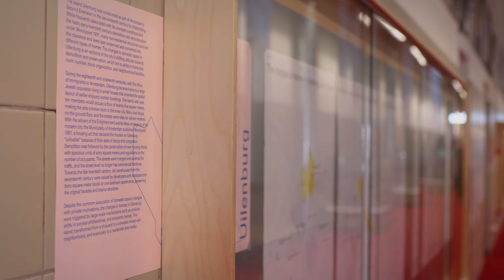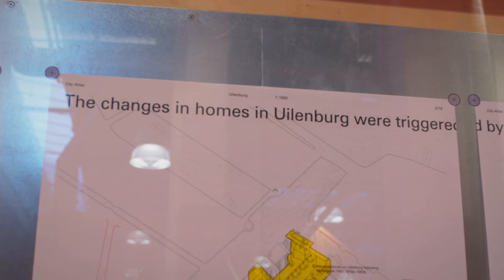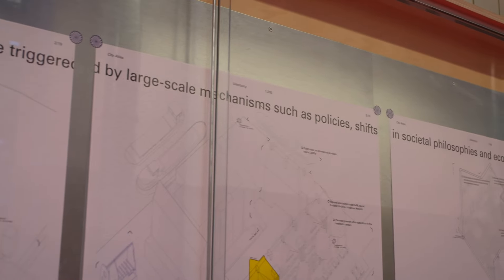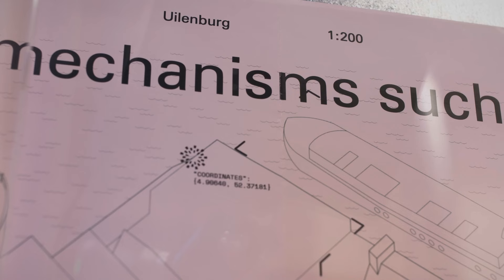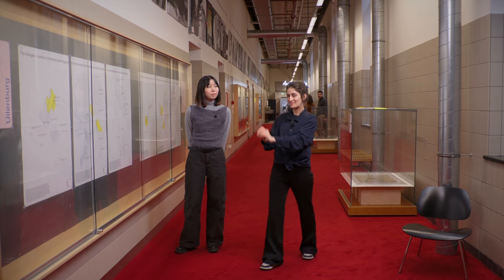The first site of the city atlas is the neighborhood of Uilenburg, constructed during the late 16th century in the second expansion of the city of Amsterdam. The city atlas depicts transformation drawn in three different scales across three different plates per site: the first scale is 1 to 1000, the second scale is 1 to 200, and then we go to 1 to 50 — moving from a broader scale to a zoomed-in view.